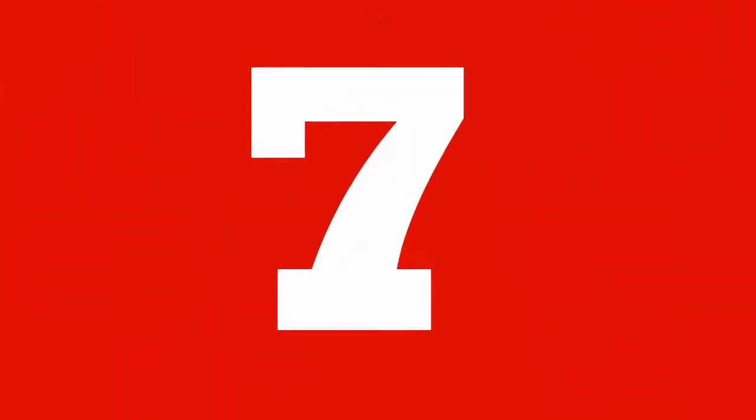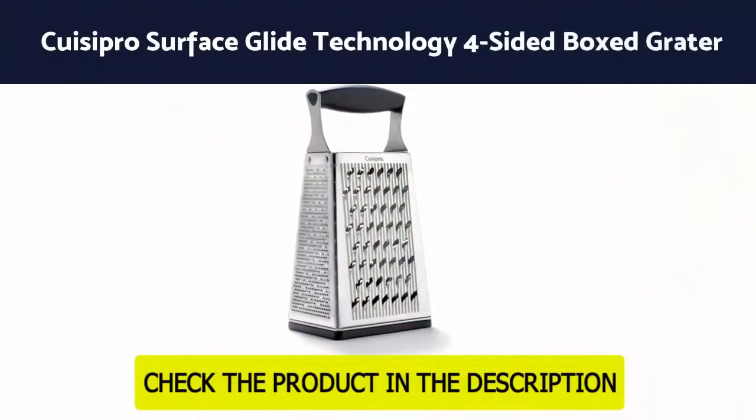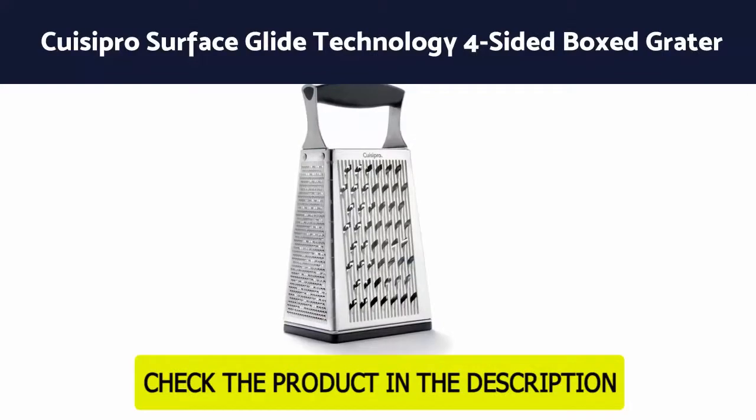Number 7: QCipro Surface Glide Technology 4-sided boxed grater.